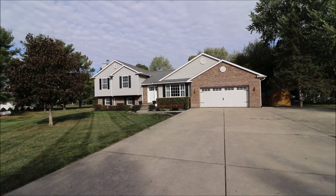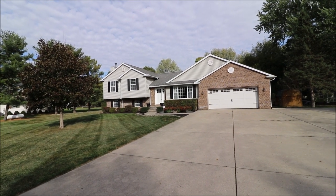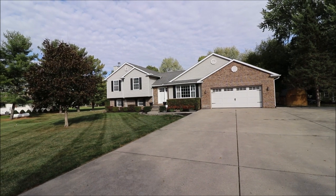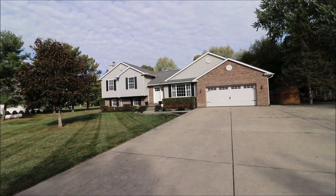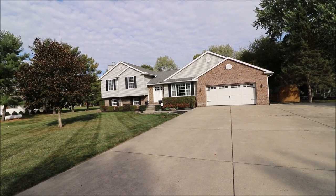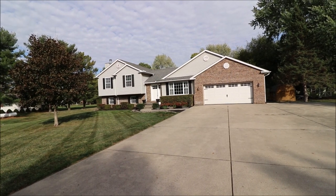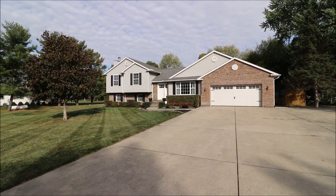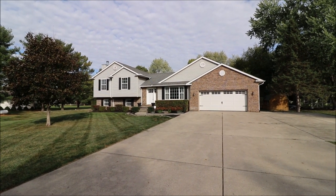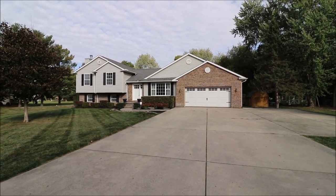Hey everybody! We're here at 10954 Putnam Road in Englewood, Ohio, getting ready to put a fantastic quad level on the market. Really beautiful home — 2004 custom-built, 2,610 square feet. Property sits on 1.03 acres. Four bedrooms and three full baths. Absolutely gorgeous inside. Two-car garage is big and deep — lots of room in there and just lots of room everywhere. Let's go inside and take a look.